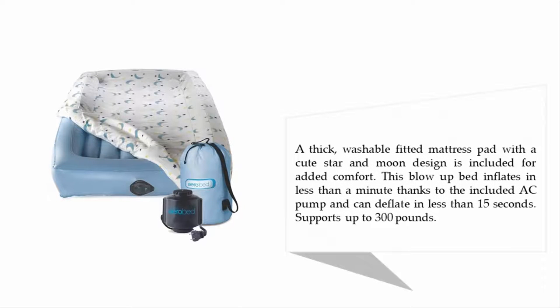The mattress pad features a cute star and moon design. This blow-up bed inflates in less than a minute thanks to the included AC pump and can deflate in less than 15 seconds. It supports up to 300 pounds.